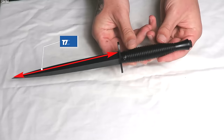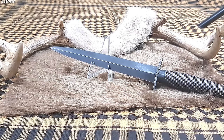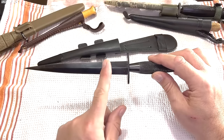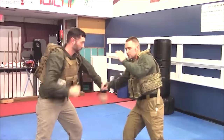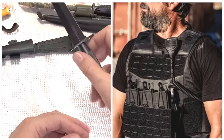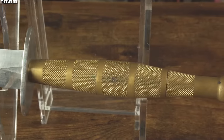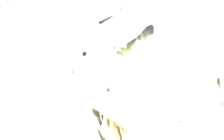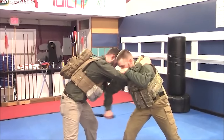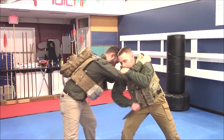Measuring around 17 centimeters, the Fairbairn Sykes Fighting Knife boasts a narrow, sharply pointed blade intended for deep penetration, capable of bypassing the ribs to reach vital organs. Its thin profile makes it a perfect tool for stealthy attacks, slipping effortlessly between armor plates. The knife's handle, crafted for excellent grip, ensures it stays firmly in hand during combat. Furthermore, the metal pommel at the end can serve as a brutal striking tool when needed.